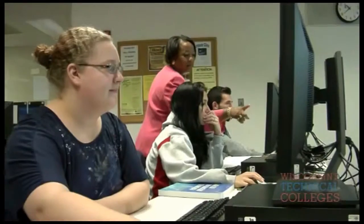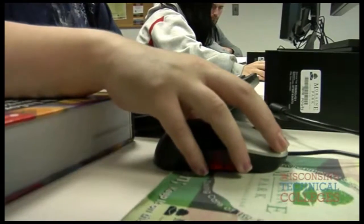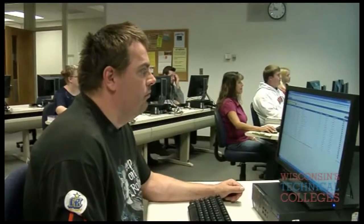We are not using simulated software in most instances. We are using what these students will find when they get a job in the workforce. Our philosophy of teaching in the technical college system is different in that we want a lot more hands-on learning.